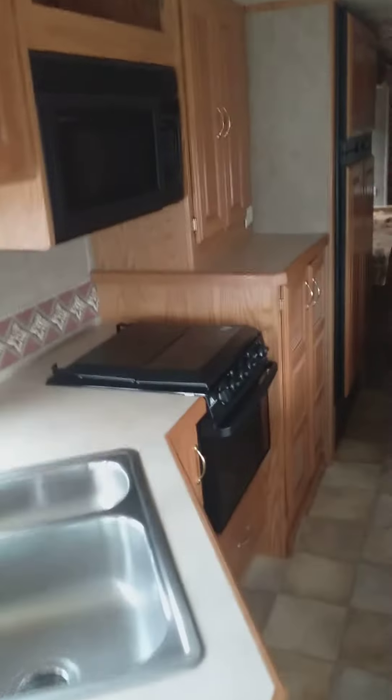Kitchen's really nice. Lot of cabinetry space here. And a good size refrigerator.